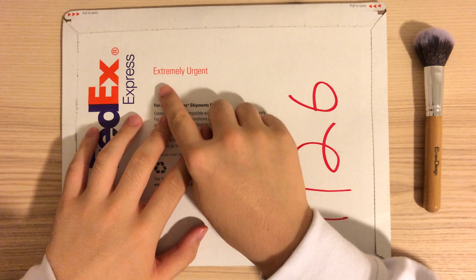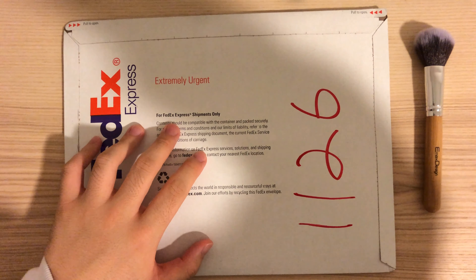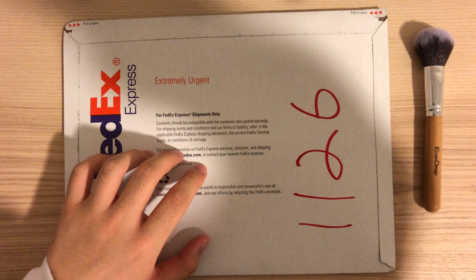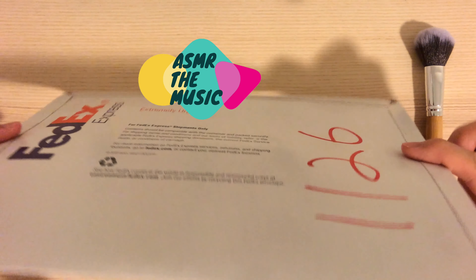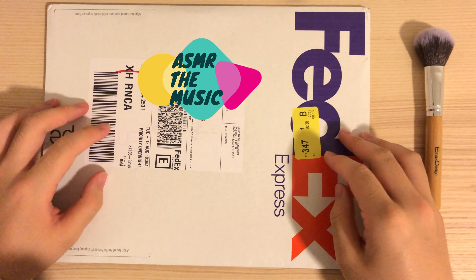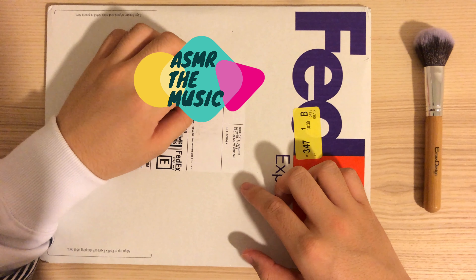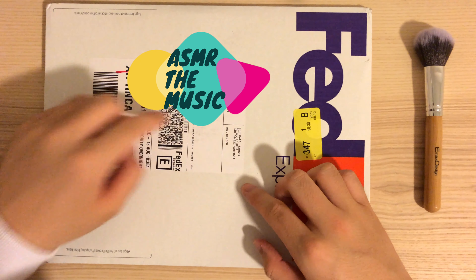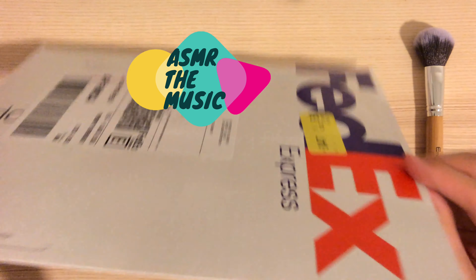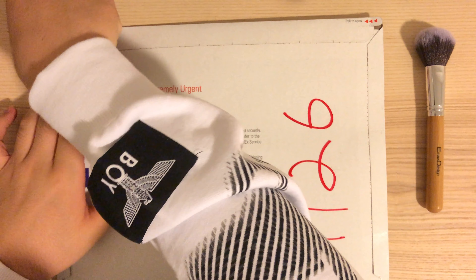As you can see, this is a FedEx Express gigantic big envelope. It says 'extremely urgent.' Let me dim the light a little bit so I can see it clearly. It's just a normal FedEx envelope, and it's actually from California. The ship date was August 2019. I don't know if you can see it, I'm sorry. So what are we waiting for? Let's open it.